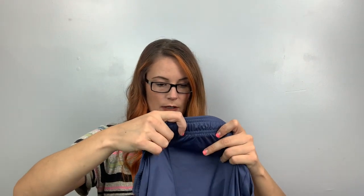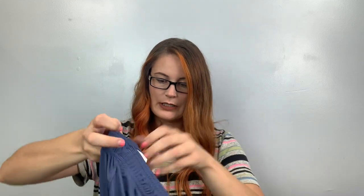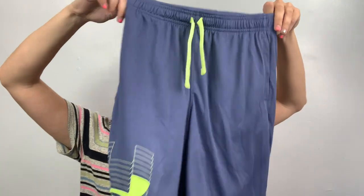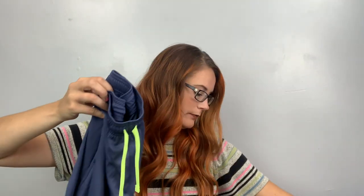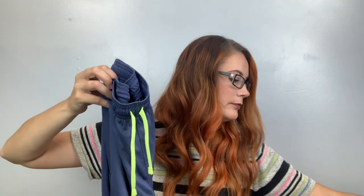More Under Armour — these are a youth large as well. Maybe I'll combine the two. Retail $20. I'll do a black one and a blue one — I'll have to find the other one later.